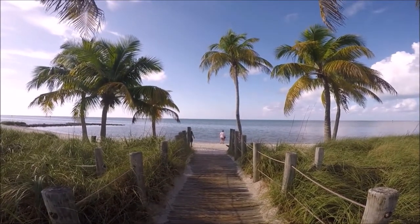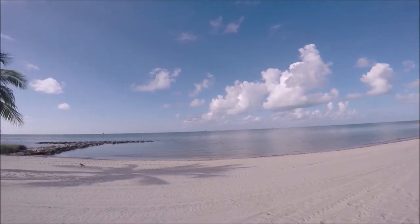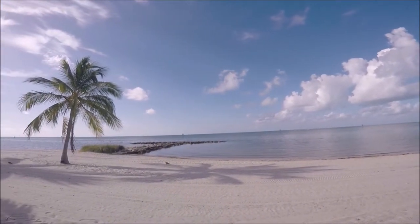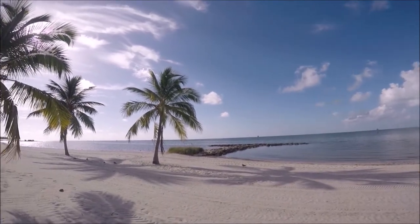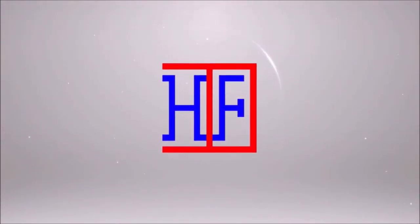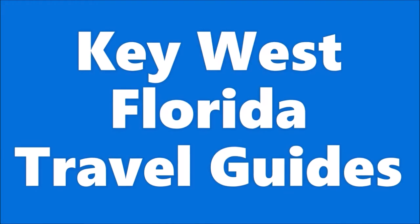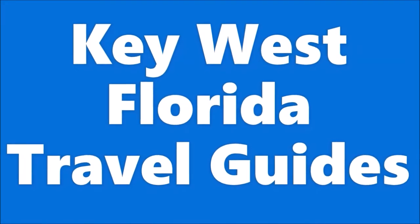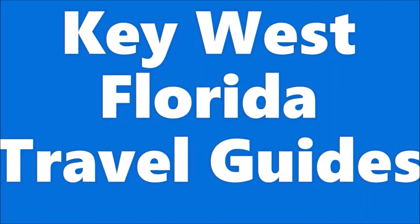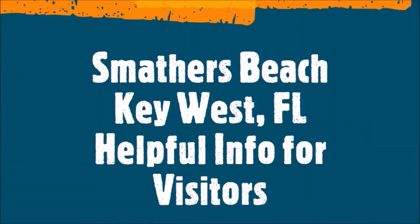Info in this video will include directions, parking, what to see and do, and we'll share our own experiences and tips. Welcome to Hipfig. If you're a travel enthusiast, join our community by subscribing to this channel. This is Hipfig's Key West Florida travel guide series, and this episode is the Smathers Beach travel guide for visitors to Key West, Florida.